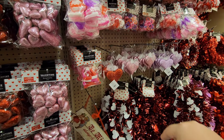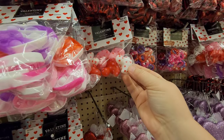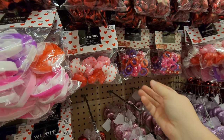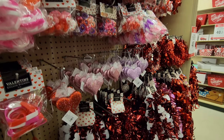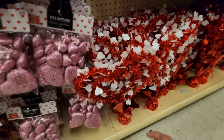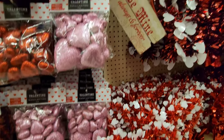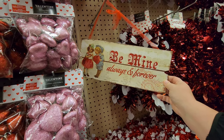They even have little Valentine's rubber duckies! I think those are rings - I was like, what is that? Yeah, they have some centerpieces down here.